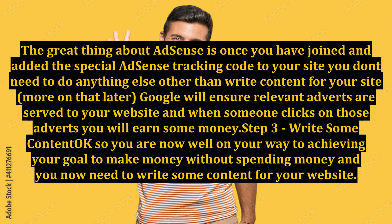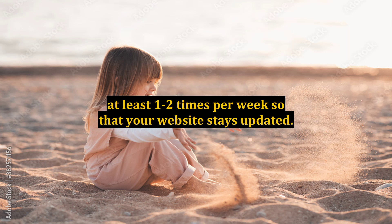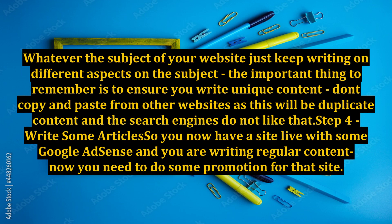Step 3: Write some content. You are now well on your way to achieving your goal to make money without spending money, and you now need to write some content for your website. The important thing to remember is to write regular content — at least one to two times per week — so that your website stays updated. Whatever the subject of your website, just keep writing on different aspects of the subject. Importantly, ensure you write unique content; don't copy and paste from other websites, as this will be duplicate content and search engines do not like that.